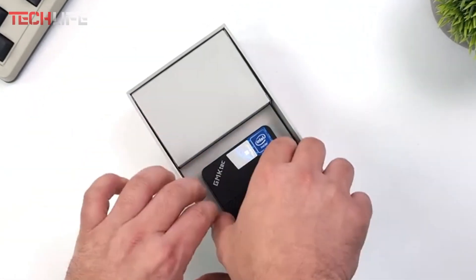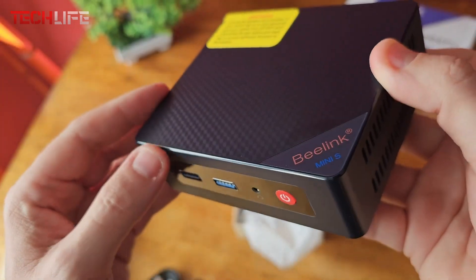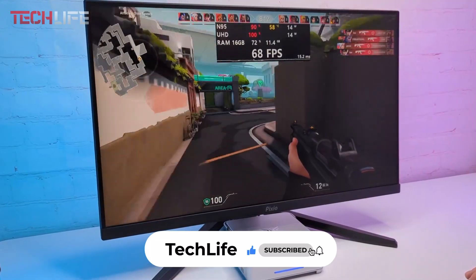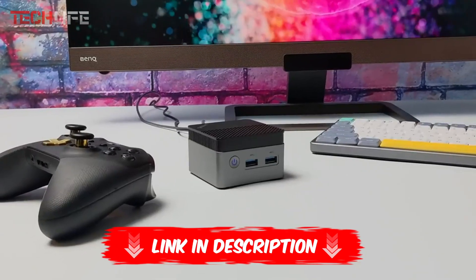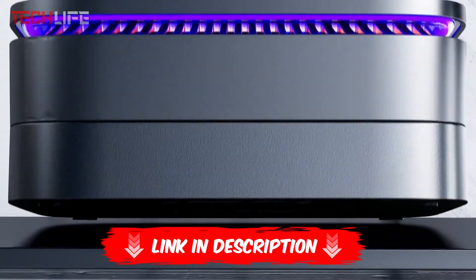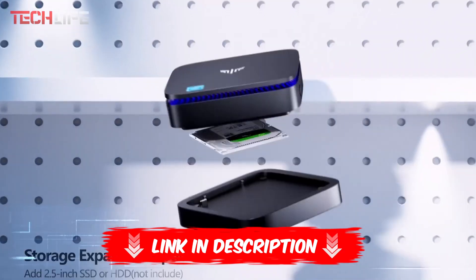That's a wrap for today. Let us know if we helped you find the perfect mini PC or if there's another mini PC you'd like to see in our next top list. Don't forget to like and subscribe for more videos. If you want more info or the latest prices for each product, make sure to check out the links in the video description and the first comment. Thanks for watching, and we'll see you next time.